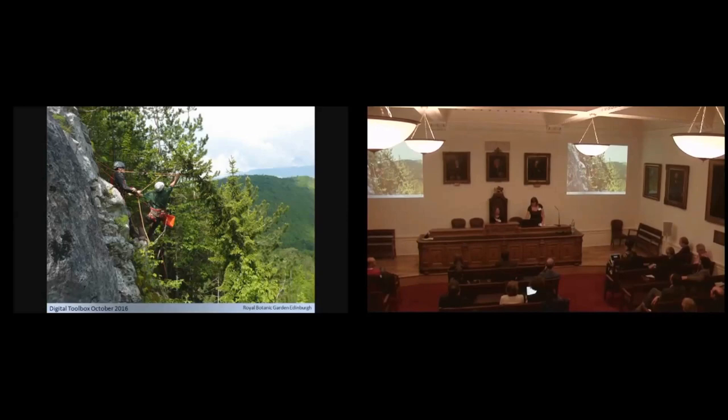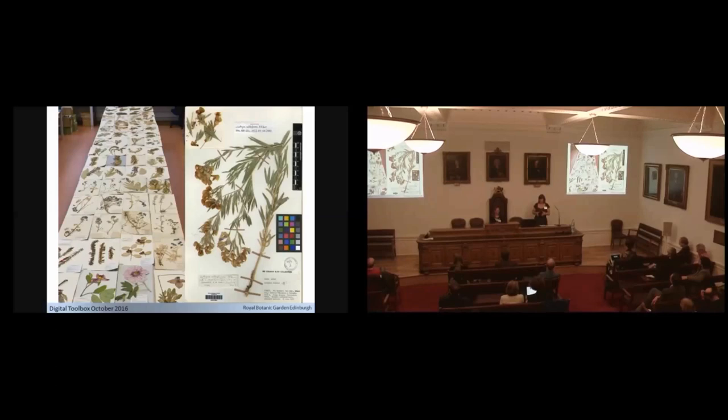The primary function of the collections is for taxonomic research — that was why they were generally collected in the first place, to give us some kind of handle on biodiversity around the world. On top of that, we're finding they're being used for a lot of other kinds of research: climate change, phenology, art — we've got artists coming in using the collections. There's a much wider group of people starting to use them.